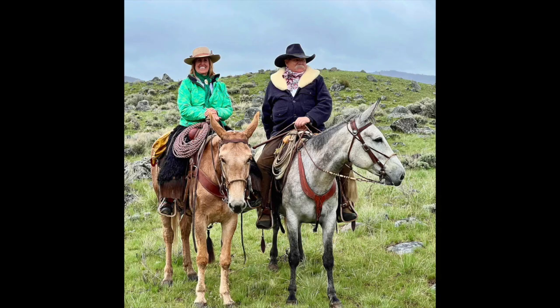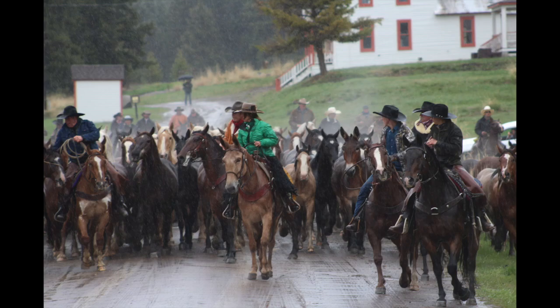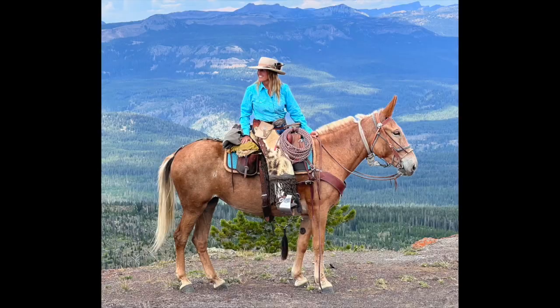Ridden her in the Red Rocks and Slot Canyons of Utah. Had novices on her, and she just takes care of everybody. Great to catch, meet you in the pasture, good to shoot, good to load, easy to bridle — turn her out for months and she is super gentle.